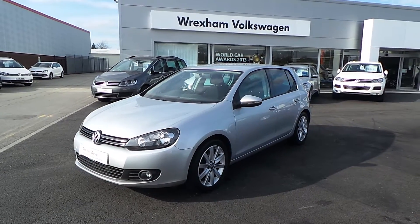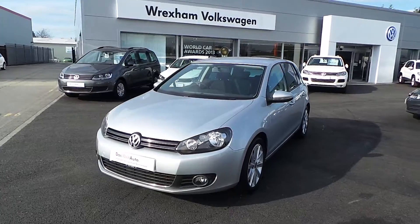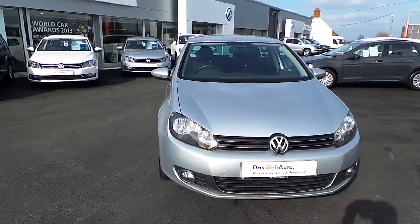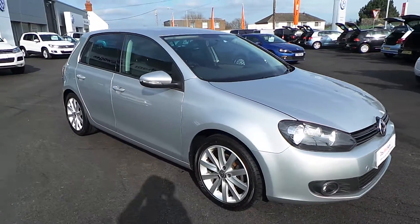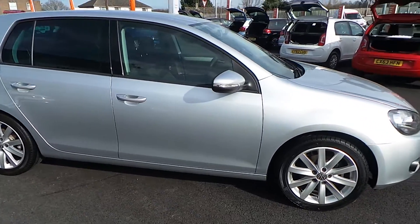Hi, you're watching a video of our Volkswagen Golf GT 2.0-litre DSG that we have on sale here at Wrexham Volkswagen. The car was registered in May 2011 and has two previous owners, finished in reflex metallic silver.